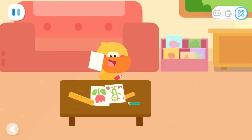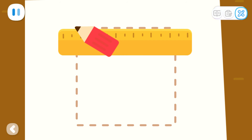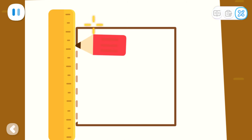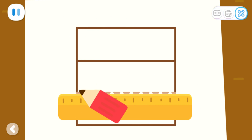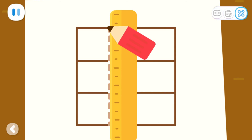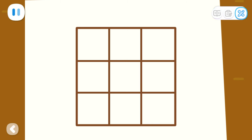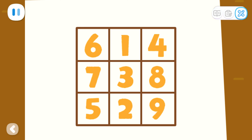Hey kids! I'm going to draw a picture of something fun. Do you want to draw with me? I guess you want to do that. So let's get started. First let's draw a square. Then draw two horizontal lines. Finally two vertical lines. You did it so quickly! Nice job! Then let's fill in numbers! Look, it's done!